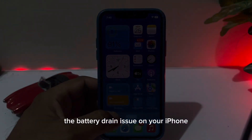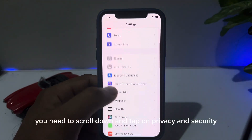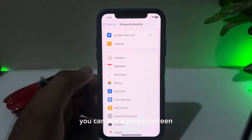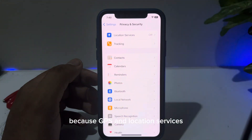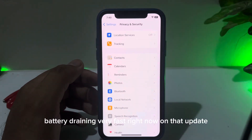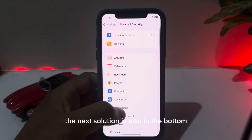First, open your iPhone Settings. In the Settings section, scroll down and tap on Privacy and Security. You'll see Location Services — make sure your Location Services is turned off, because GPS and location services are draining battery very fast on this update. This is a temporary solution to fix that issue until an official fix is available.